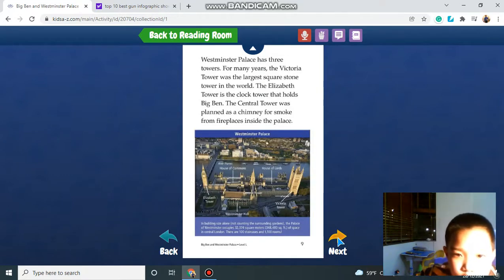Westminster Palace has three towers. The Victoria Tower is the largest square stone tower in the world. The Elizabeth Tower is the clock tower that holds the Big Ben. The central tower was planned as a chimney for smoke from fireplaces inside the palace.